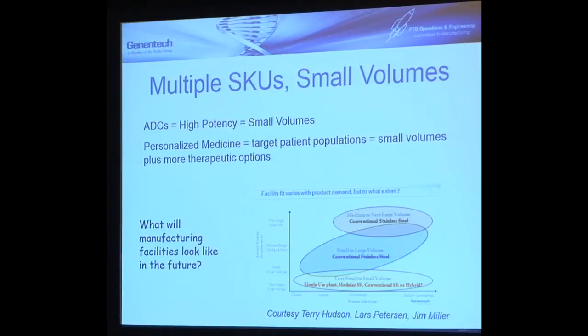I wanted to talk about this concept of small volumes, which aligns with where we're going as an industry. Antibody drug conjugates, as an example, are very high potency drugs — one example of many where we are increasingly able to design higher and higher potency therapeutics. What that means is we just need to produce a lot less of it in order for patients to get the therapeutic benefit, driving smaller volumes of drug that need to be produced.